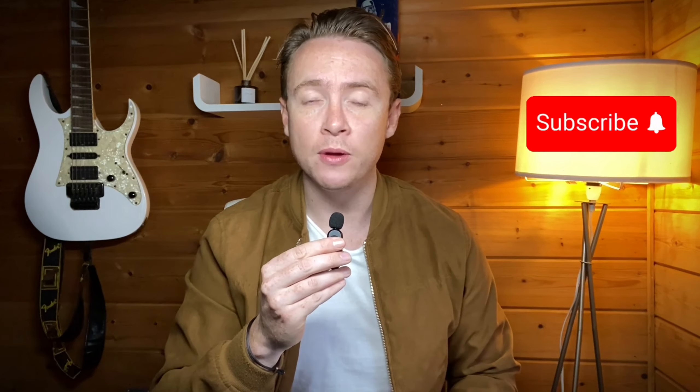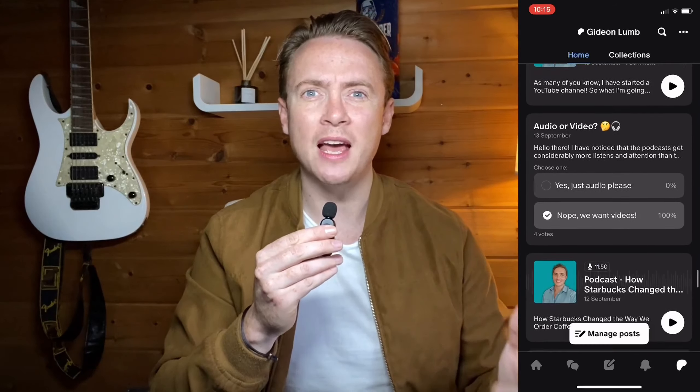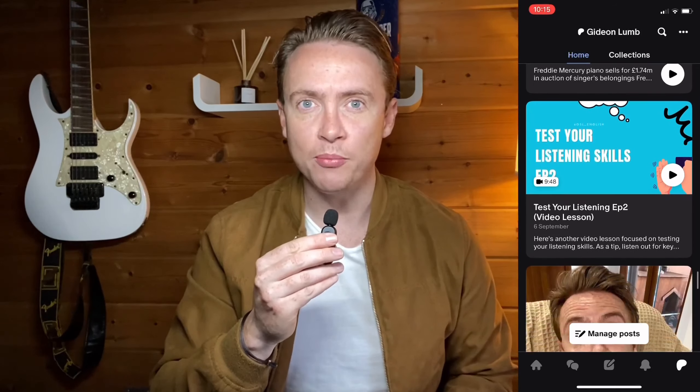Before we get into it, please don't forget to give this video a thumbs up and subscribe to my channel. Also, using the link in the description below, you can sign up to my Patreon account for weekly podcasts and daily English content to help you improve.